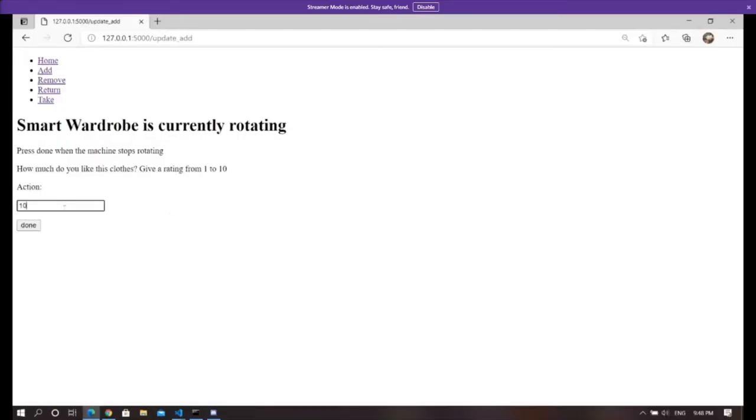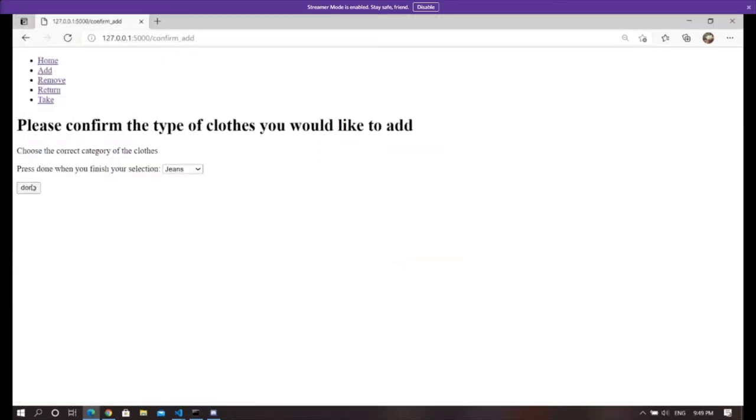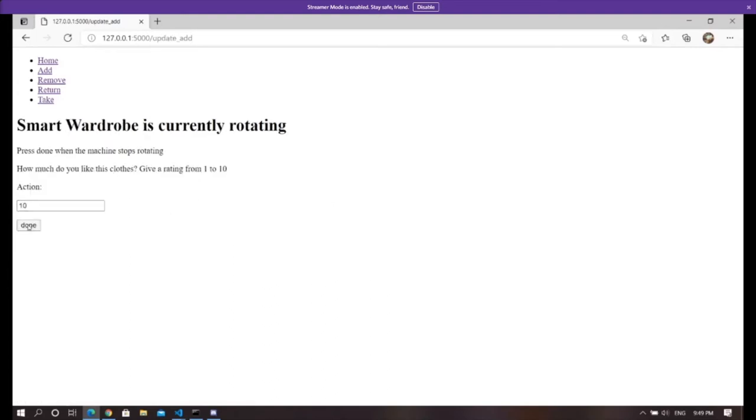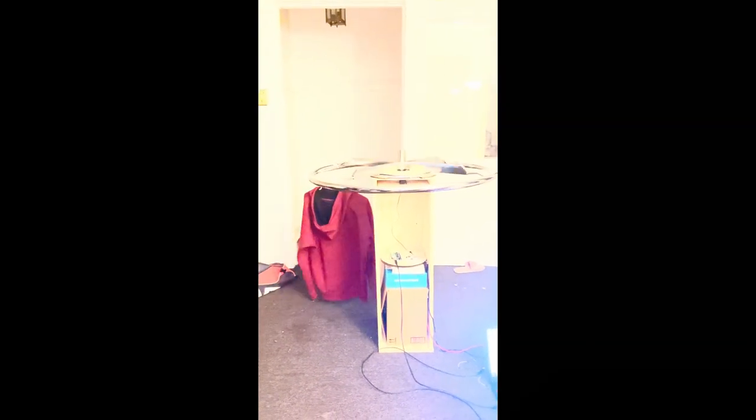This is our user interface and we are displaying adding clothes. We first add an image of a red hoodie and black jeans and we can see the top five categories that each image is believed to be. The user can choose and then we add it to the clothing rack. Now, we see our rack rotating to empty spaces where we can add the clothes and the weight is distributed to not add too much weight to one side.